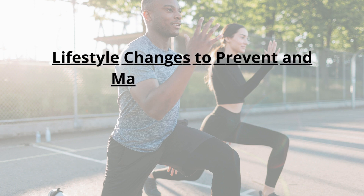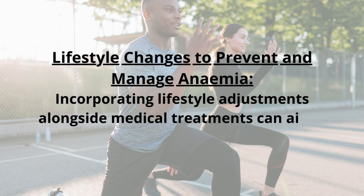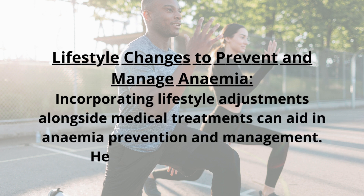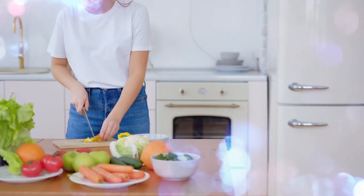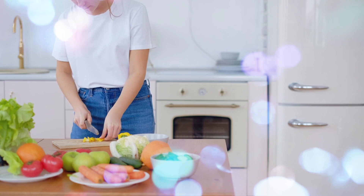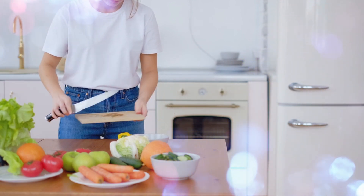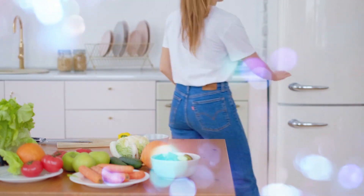Incorporating lifestyle adjustments alongside medical treatments can aid in anemia prevention and management. Consuming a diverse range of nutrient-rich foods supports healthy red blood cell production, incorporating sources of iron, vitamin B12, and folate into meals.